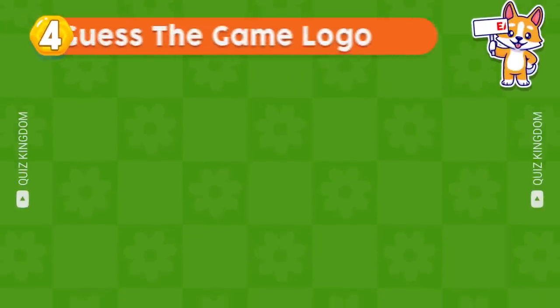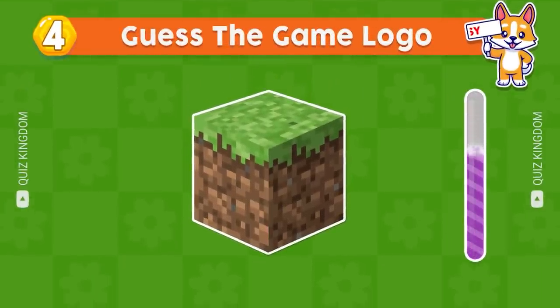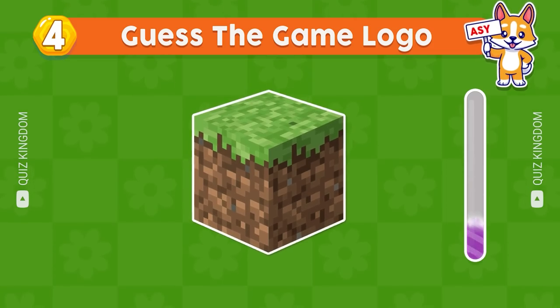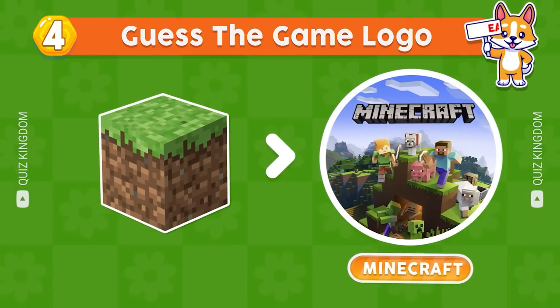Do you recognize this game logo? That's right, the answer is Minecraft.